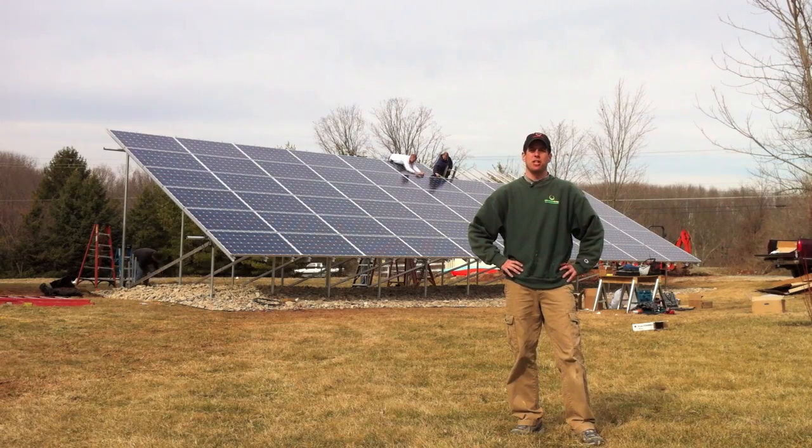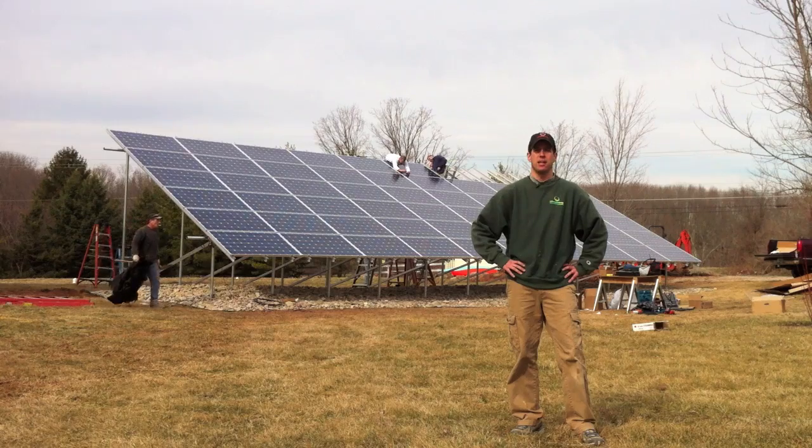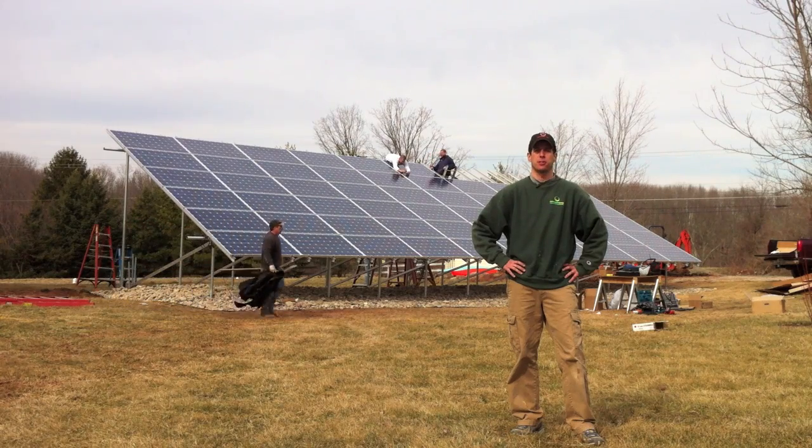Hi, this is Ed Hammerly from NJ Renewable Energy. Welcome back to another ground mount system here in New Jersey. This is a 14.1 KW system with 60 Sharp 235s using D380 Enphase inverters.